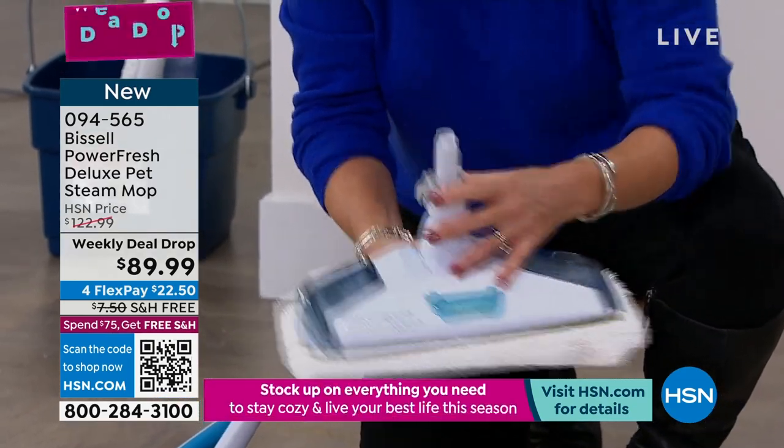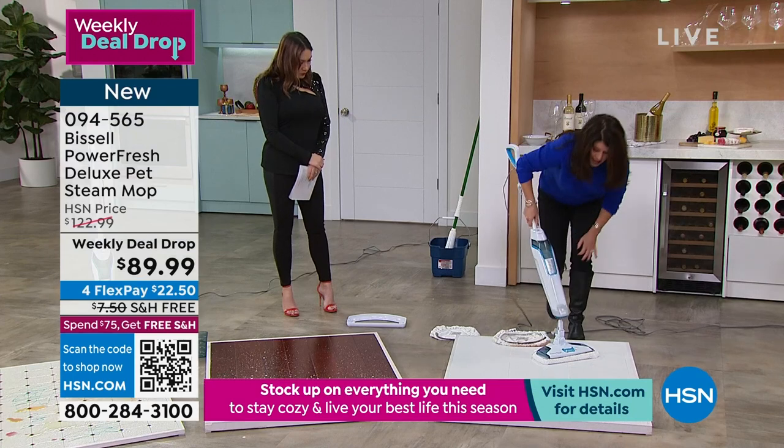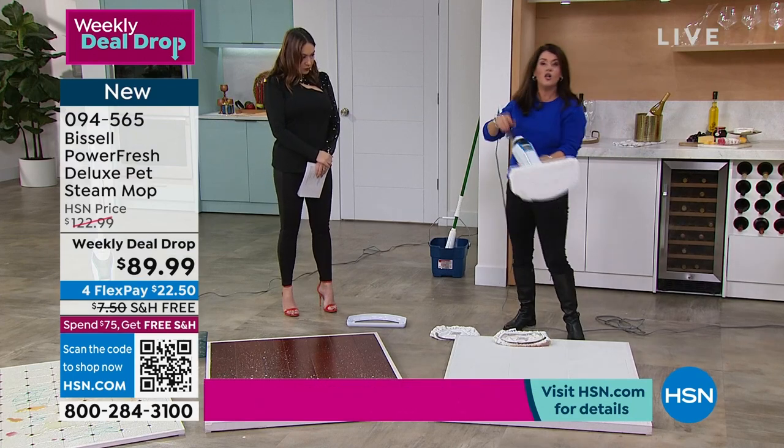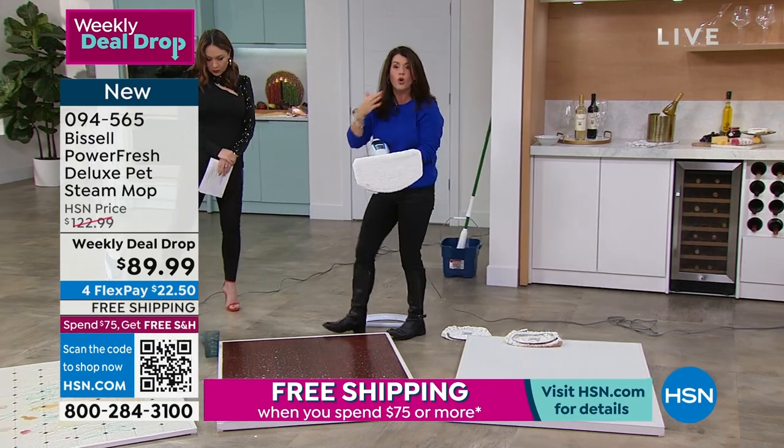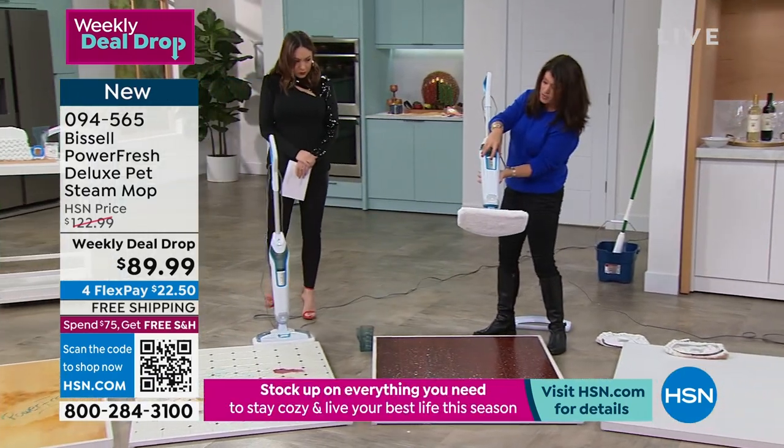You're gonna get the odor-eliminating discs — so what that means is, yes, we all love using steam, but now your house is gonna smell fresh, and if there's odors in the floor, you're gonna tackle it.